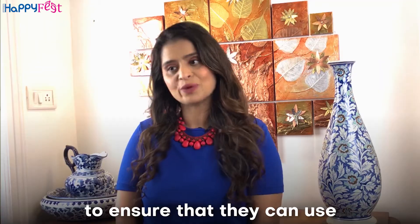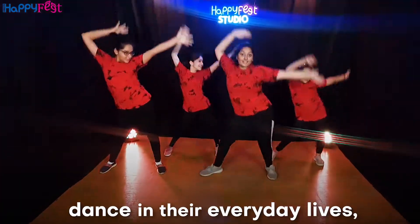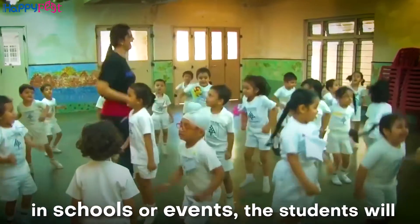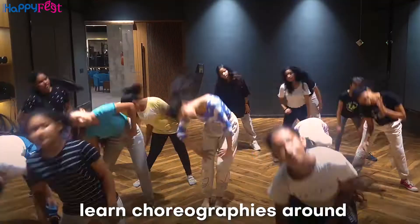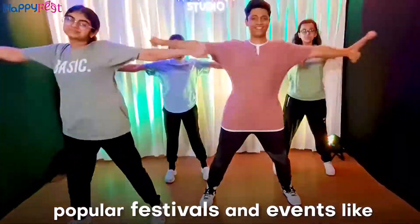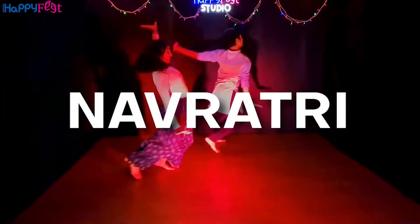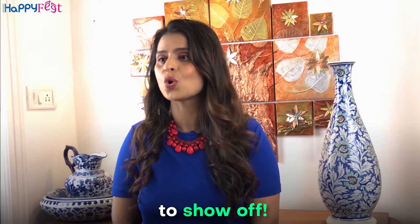Apart from this, to ensure that they can use dance in their everyday lives as celebration and for performance in schools or events, the students will learn choreographies around popular festivals and events like Ganpati, Independence Day and Navaratri, which they can use to show off.